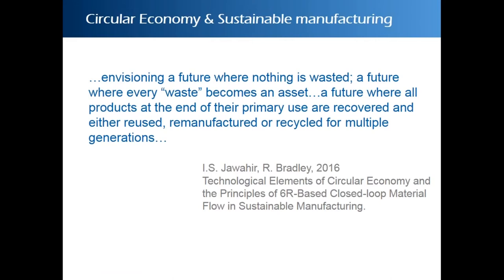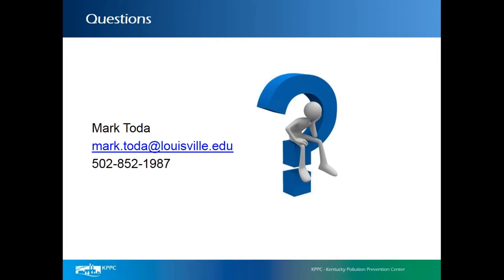I have a quote from a 2016 paper by Dr. Jawahir and Bradley, 'Technological Elements of Circular Economy and the Principles of 6R-Based Closed-Loop Material Flow in Sustainable Manufacturing': 'We're envisioning a future where nothing is wasted, a future where every waste becomes an asset, and a future where all products at the end of their primary use are recovered and either reused, remanufactured, or recycled for multiple generations.' I'd like to take a brief moment for questions, otherwise we'll move forward.